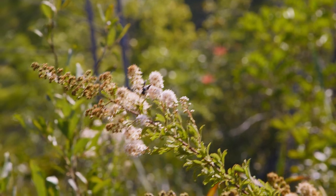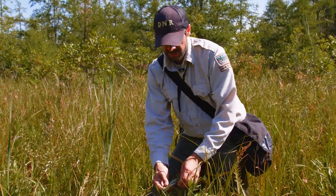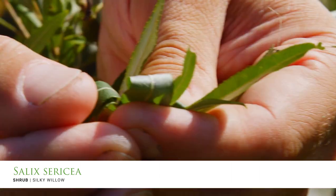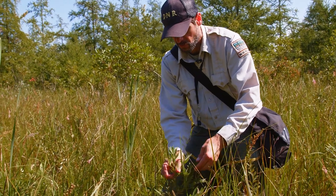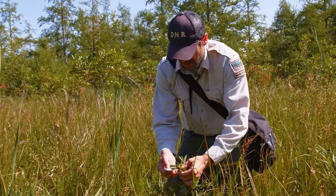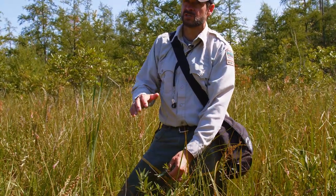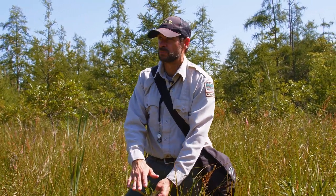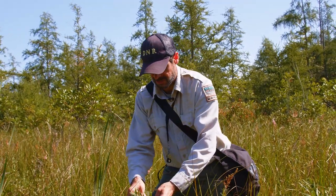One common willow species in bogs is silky willow, Salix sericea, which gets its name from the silvery silky hairs on the undersides of the leaves and on the woody growth — especially the newer growth of the last couple of years. It's commonly found around the perimeters of bogs, sometimes forming dense colonies within bogs. It's a shrub species — unlike some willows that become trees, this one remains a shrub, getting 12 to 15 feet tall and forming fairly dense patches.